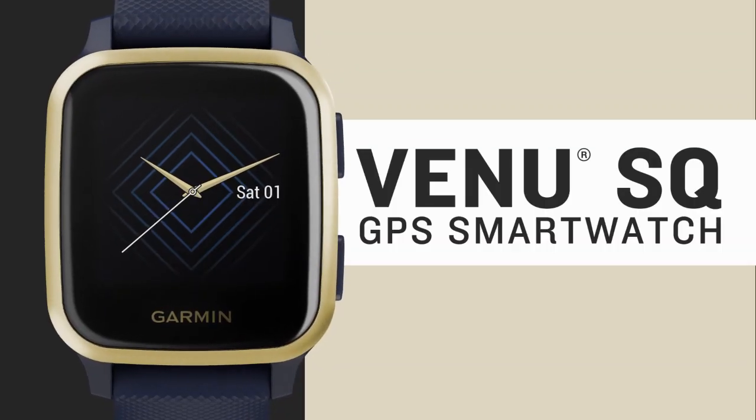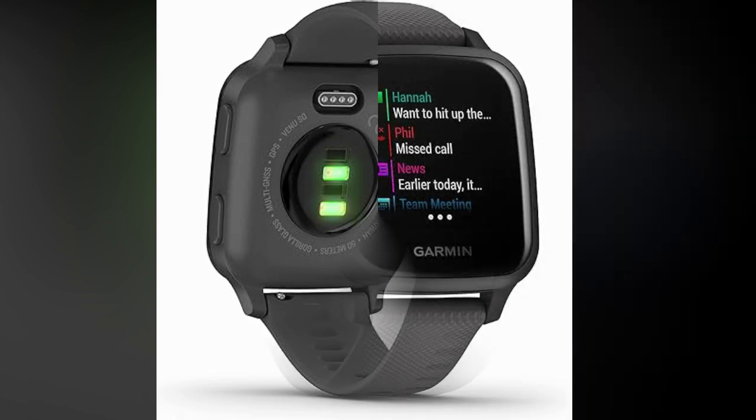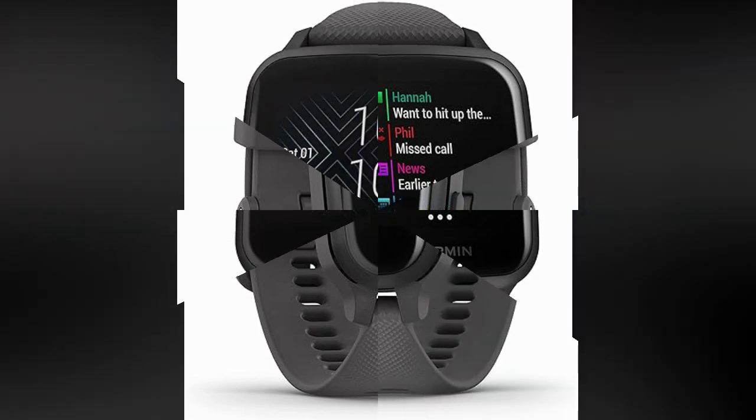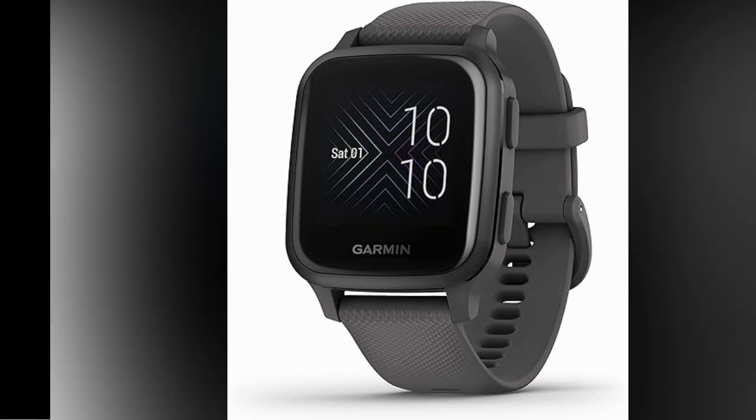Health Monitoring: Garmin places a strong emphasis on health monitoring with the Venue SKU. The watch includes a wrist-based heart rate monitor that tracks your heart rate throughout the day and during workouts. Additionally, it features advanced sleep tracking to monitor the quality of your sleep.